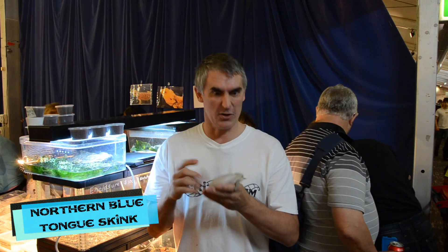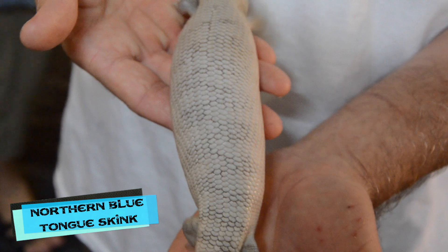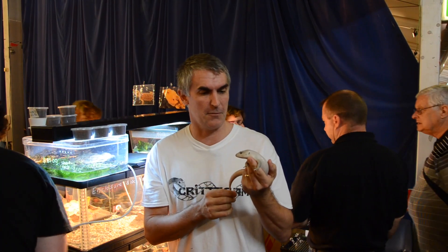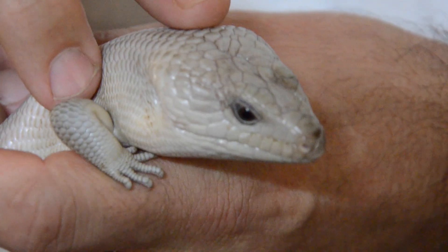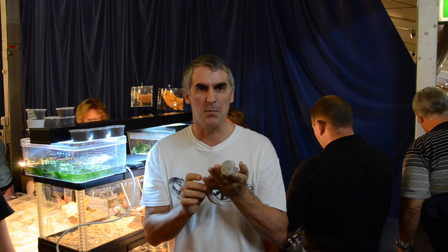You never know the coolest things you'll find in a show like this. I just stumbled upon this beautiful northern bluetongue — absolutely a magnificent animal. It's got no banding at all. It's truly beautiful, and what also makes it pretty spectacular is it's got these beautiful black eyes. What a beautiful lizard.